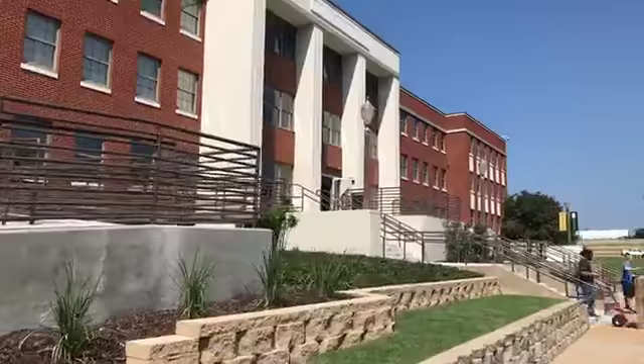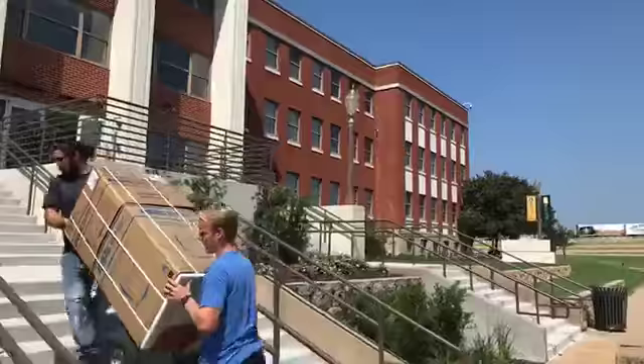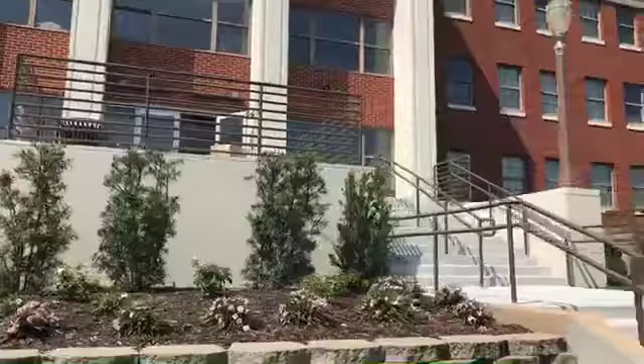A lot of activity going on as we approach move-in. We've got microfridges getting delivered — it's a work in progress all the way up until the first day of move-in next week. Landscaping has been updated and even our memorial signage has been moved to highlight the front of the building.